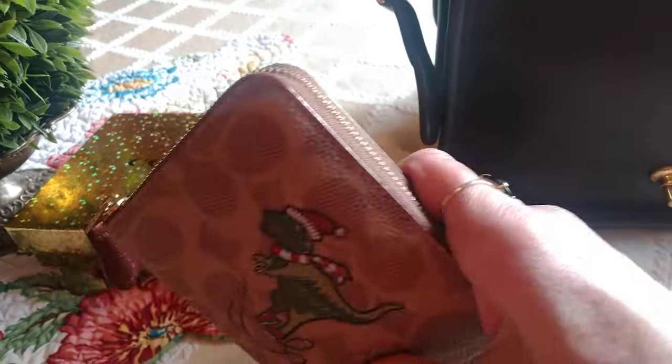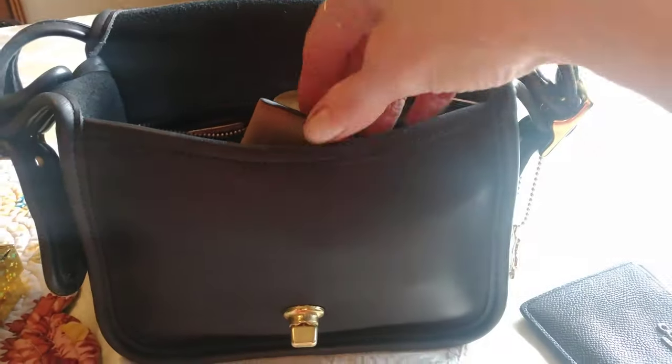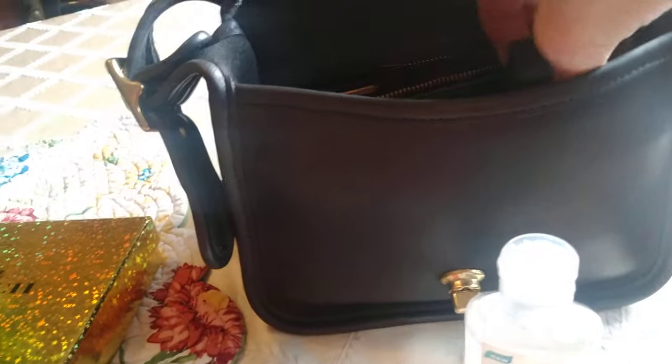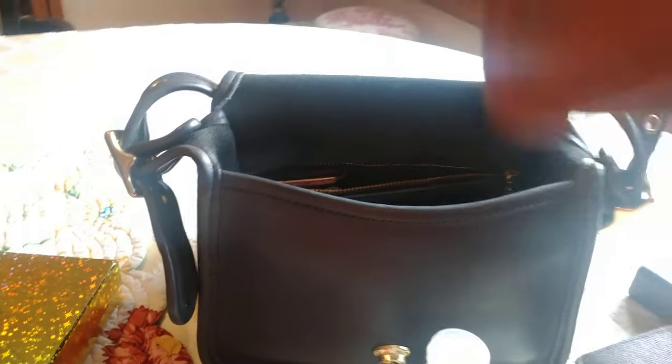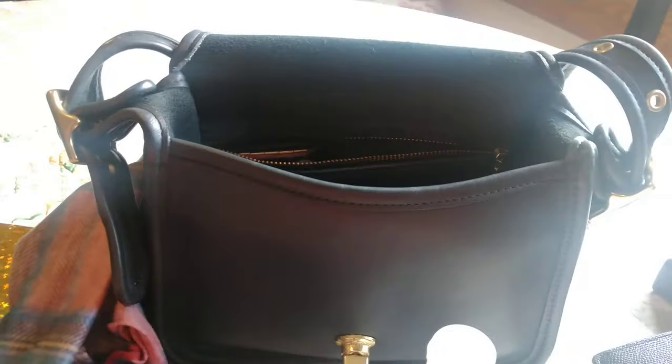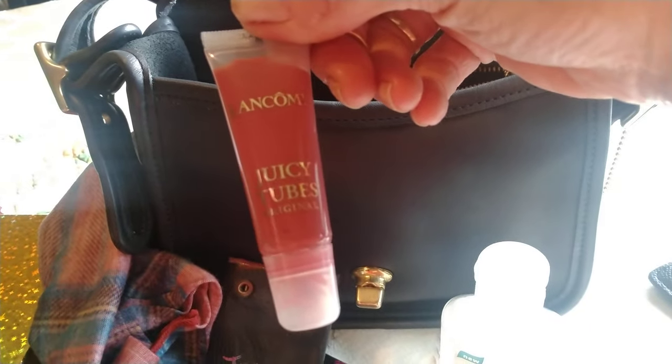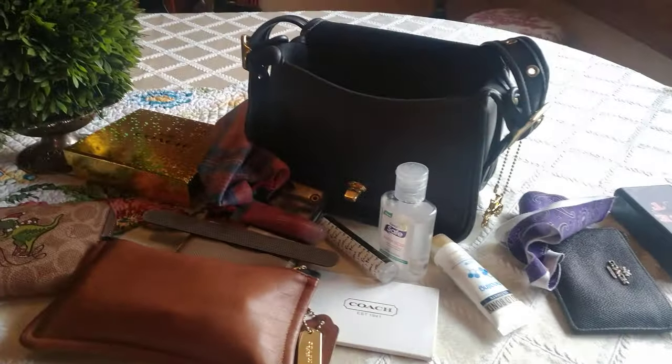But for sixty dollars you cannot go wrong. Now, another card case, a mirror, hand sanitizer, makeup, lotion, my makeup catch-all, a mask, perfume, a file, keys, lip balm, another mask — that's it. Look at all that that little bag carries — unbelievable! Plus my phone fits in the back pocket.